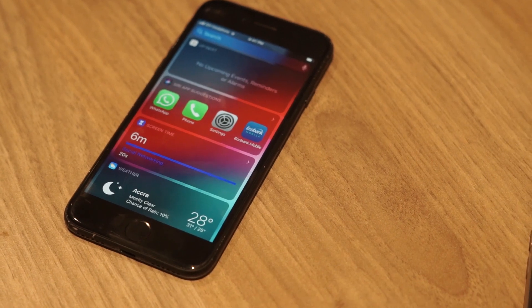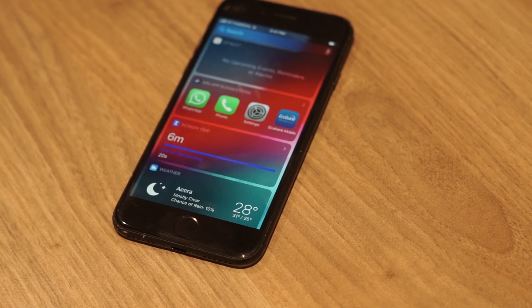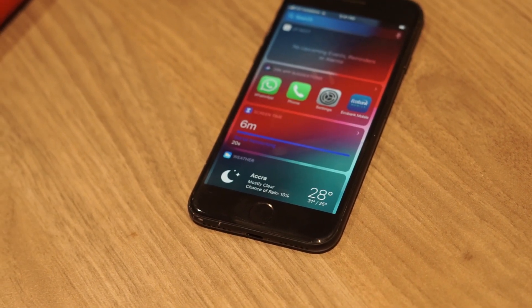Hi guys, welcome to another edition of CyberEvice. Today I'm going to show you top iPhone secrets that you may or may not know — but I believe you don't know these ones.